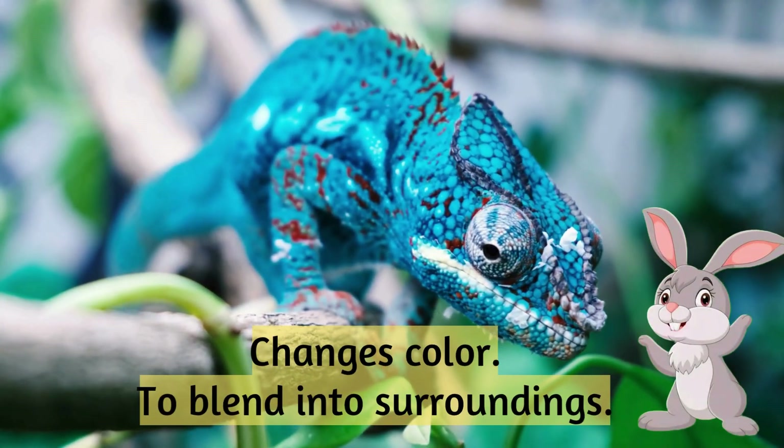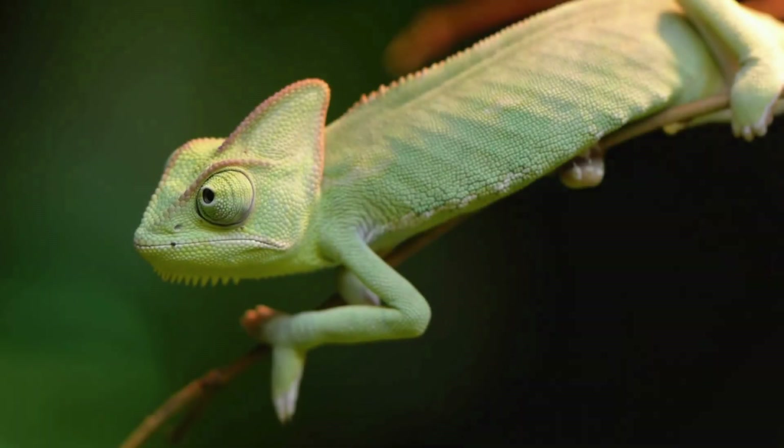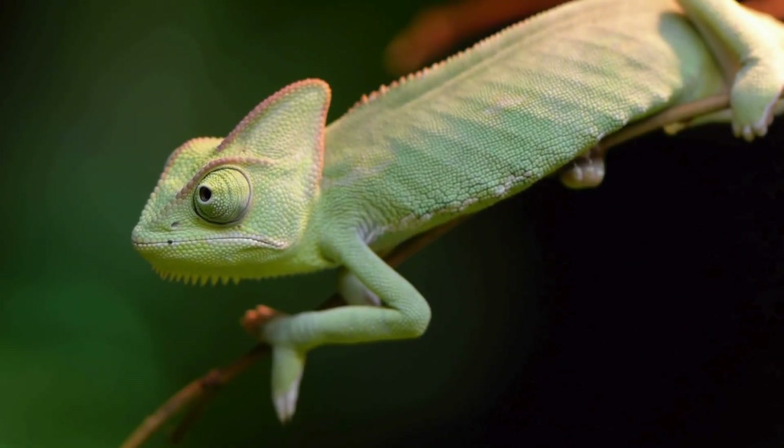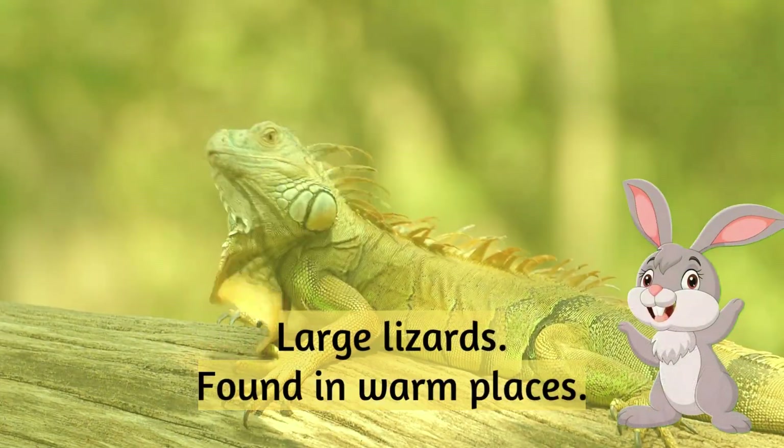Chameleon: changes color to blend into its surroundings. Iguana: large lizards found in warm places.